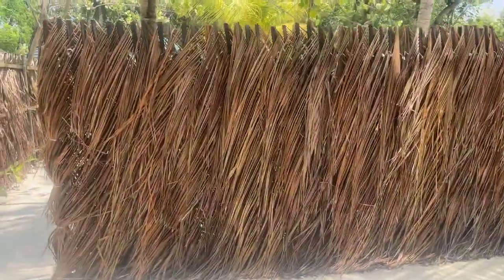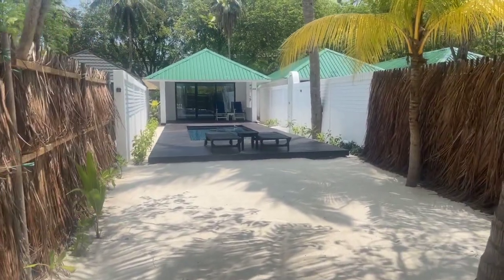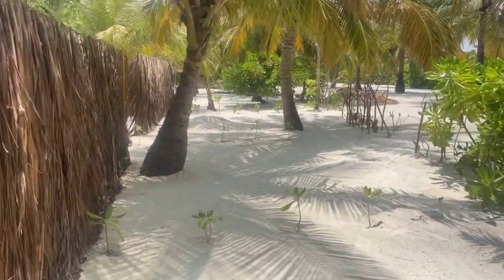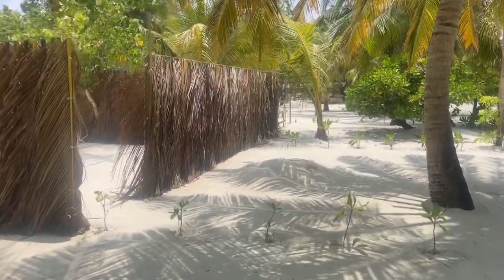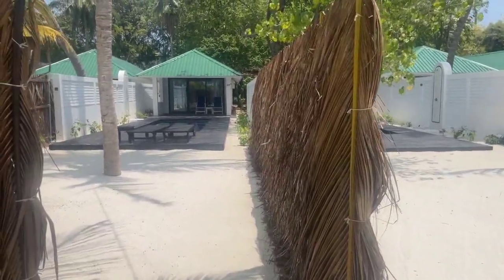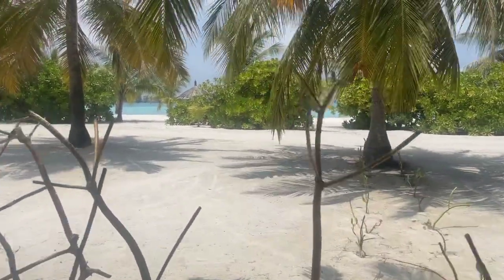Now we'll see the complete new beach villas that are being renovated and are ready for rebranding in April, when Paradise Island Resort Maldives will become Villa Nautica. They are renovating all the old beach bungalows into new ones — every new one also has a pool, and they're near a very nice lagoon.